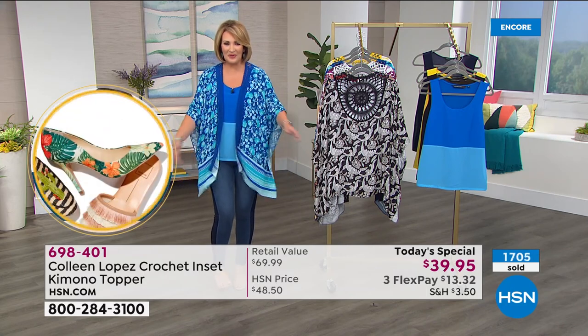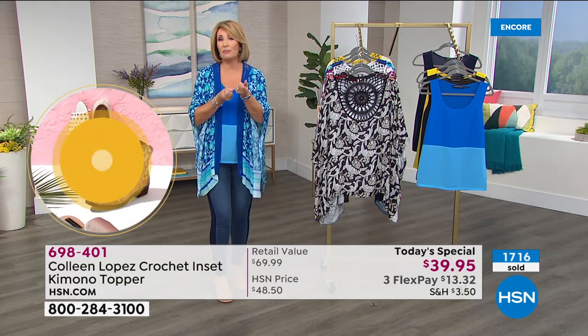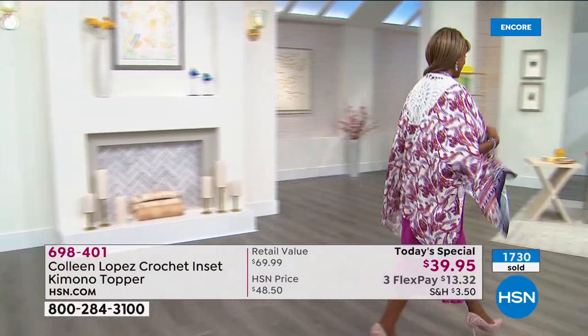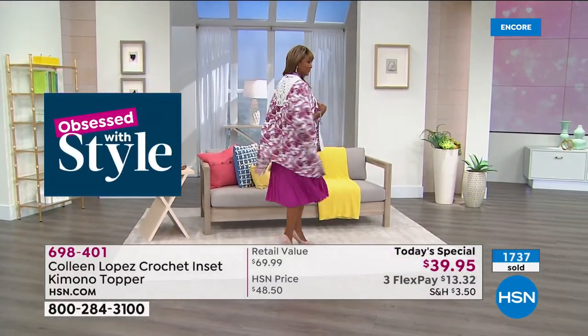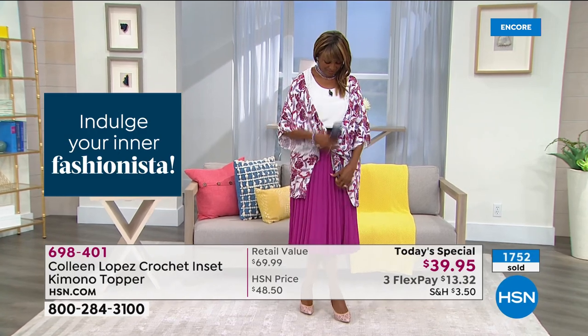It breathes because that viscose is made with natural fibers derived from plants. So what you have is something that is still easy, soft, breathable, floaty, and cooling to the body — it feels cool on your body. So I think you're going to love that fact. Express ordering is the way to get in here. We are busy and I'm excited you're getting your new kimono topper tonight.